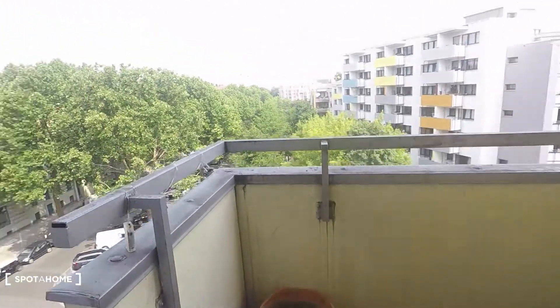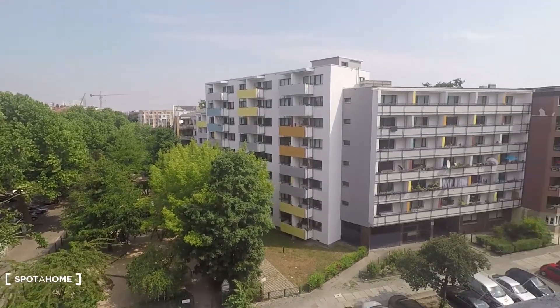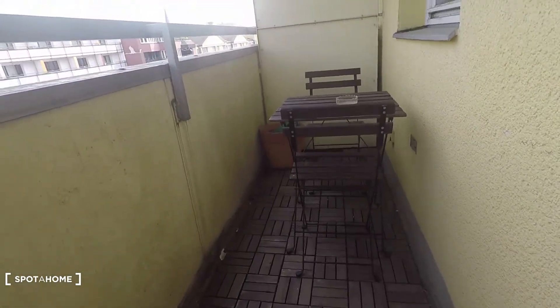Here's balcony access as well. Look at these views over the district of Schöneberg — great views. And the balcony comes with table and two chairs.